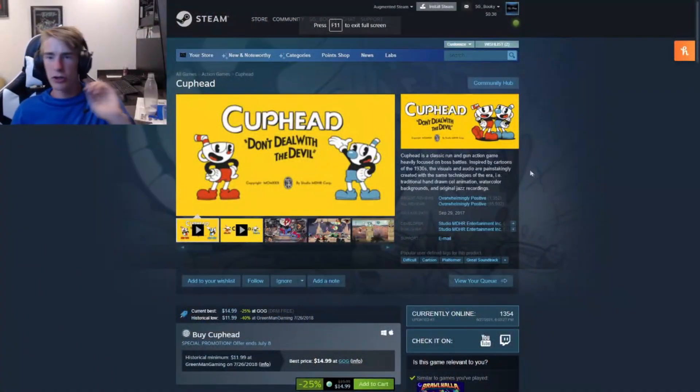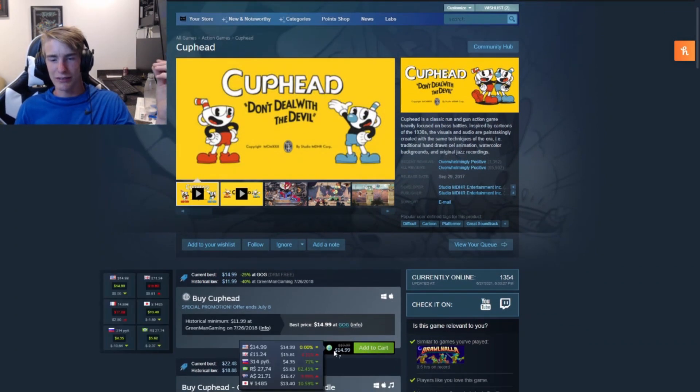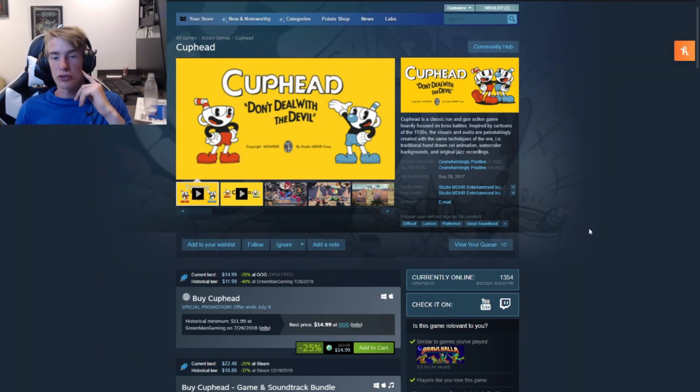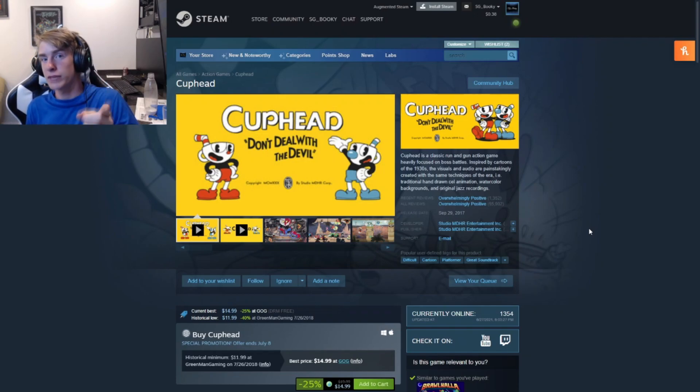Along with challenging games, we've got Cuphead — another challenging game where you try to defeat enemies in a cartoon style. Right now it's at $15, which is pretty far off the lowest it's been. It's a pretty challenging game. If you like challenging games, there's also Enter the Gungeon. If you want a challenge and want to push yourself to get it done, Cuphead is for you — don't deal with the devil and just get it.